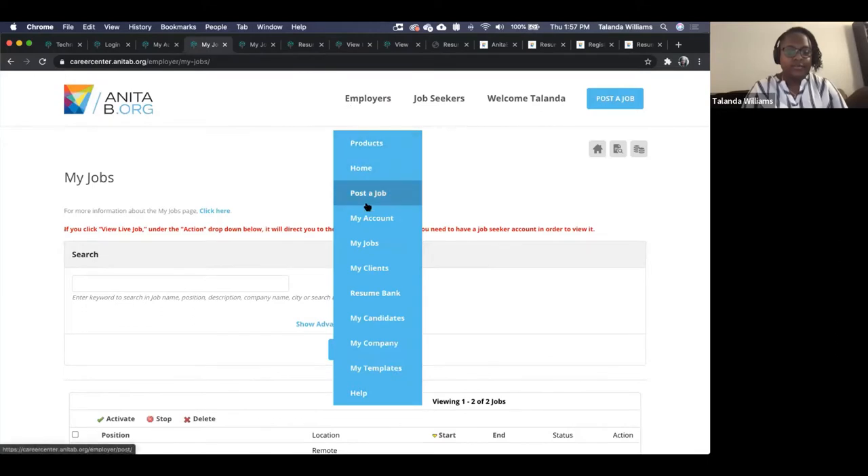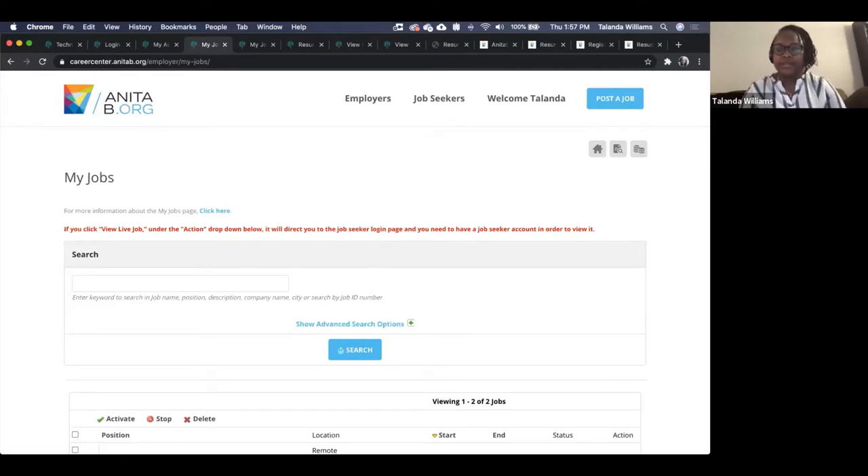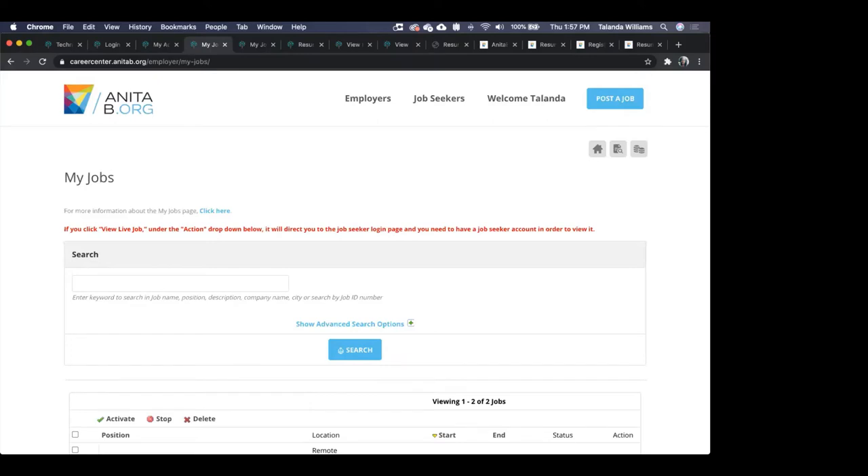That's the general overview of the new job board section. We can stop and answer a few questions that are accumulating in the Q&A.